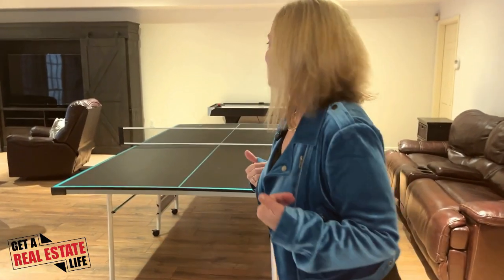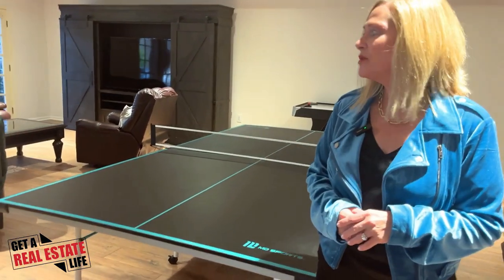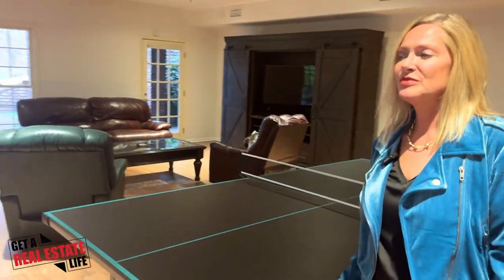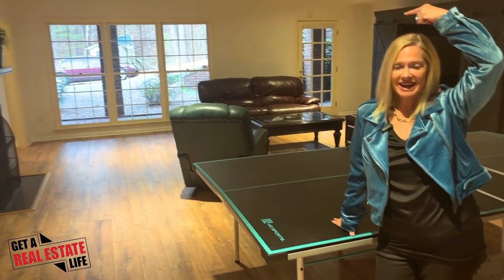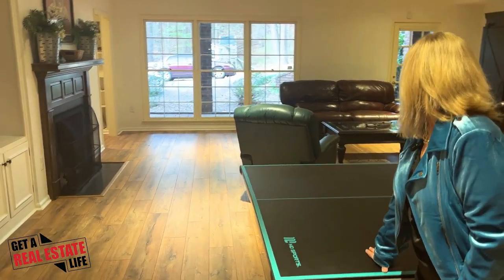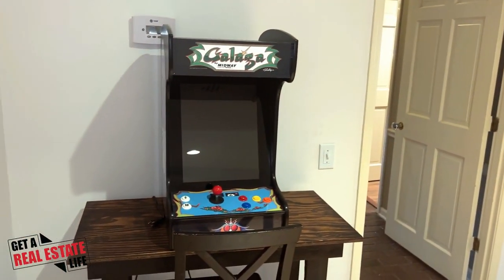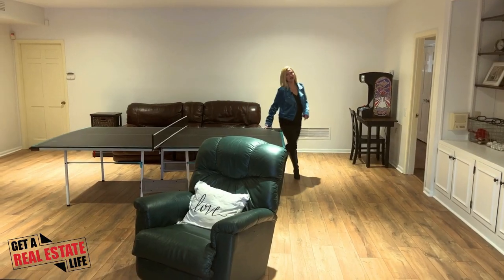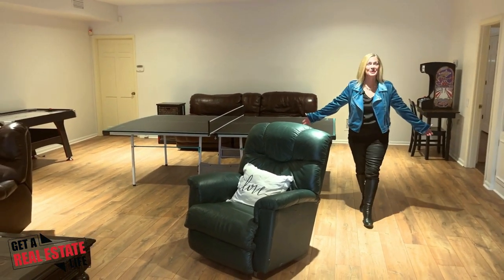How about a game of ping pong or maybe even some video games? This is the game room, or the second den — you can set it up any way you want. But if there's room for a ping pong table and all the furniture behind us with the big screen TV, then you know this is a large living area. If you have cheerleaders in your family, this is perfect for tumbling practice.